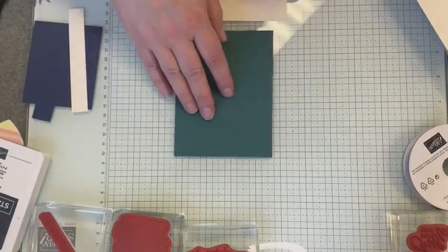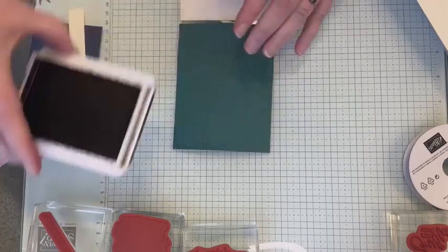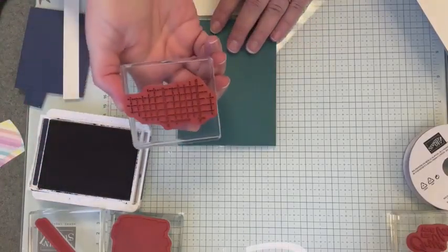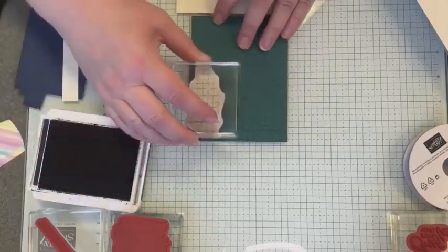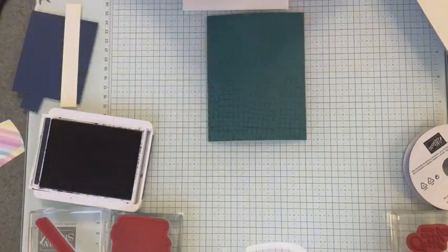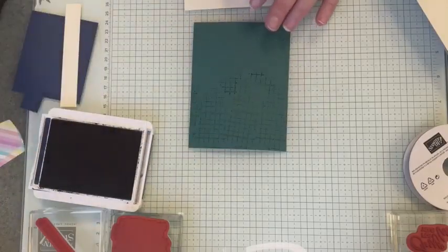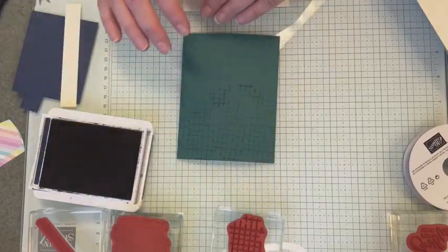I'm going to take that and set it here on my glass mat. We're going to use Night of Navy ink and that background stamp from Notes of Nature. I'm just going to ink that up and add some grid lines across here — it doesn't have to be perfectly even. I'll turn this around to get the other direction. So we just have some kind of random grid lines, and the rest of your pieces are going to tie this together. You don't have to have straight perfect lines here for the background.